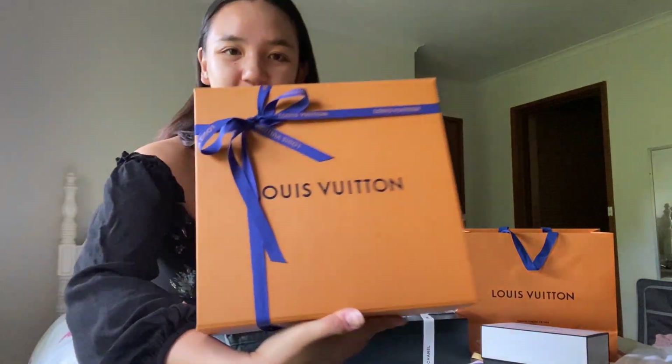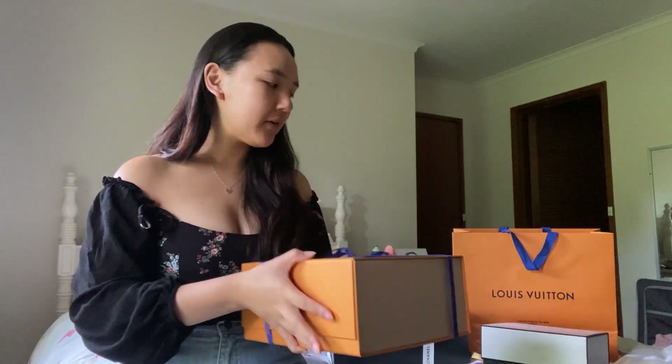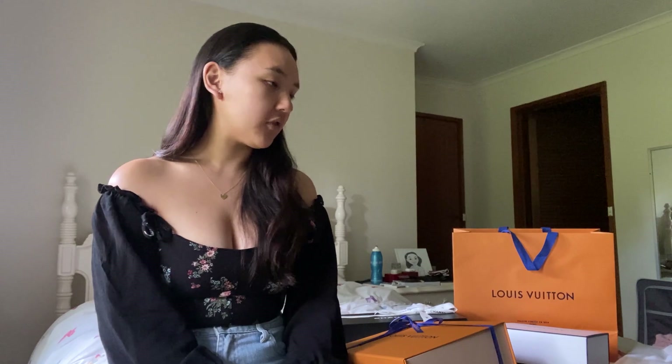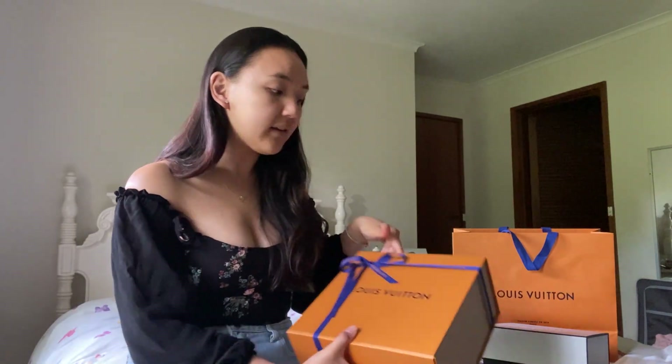Moving on to gift number two — I'm so excited! A little backstory: I live in Melbourne, Australia, and this item is sold out worldwide all the time. You can never just walk into a boutique and get this. I messaged my sales associate at the start asking her to keep an eye out, and in August she texted me that pre-orders were open. You pay immediately and it takes three to ten weeks, but she warned it could take six, eight, even twelve months.